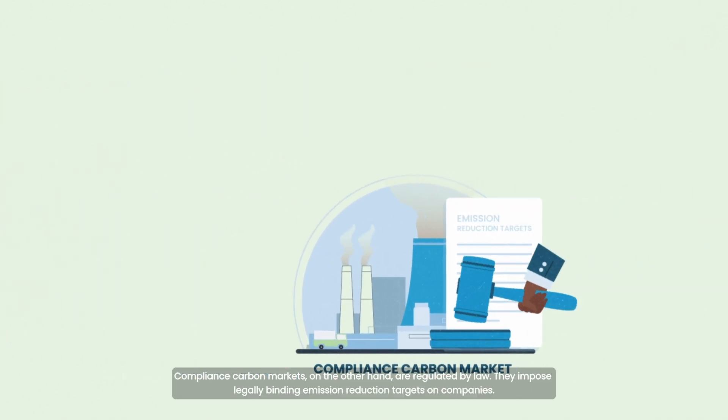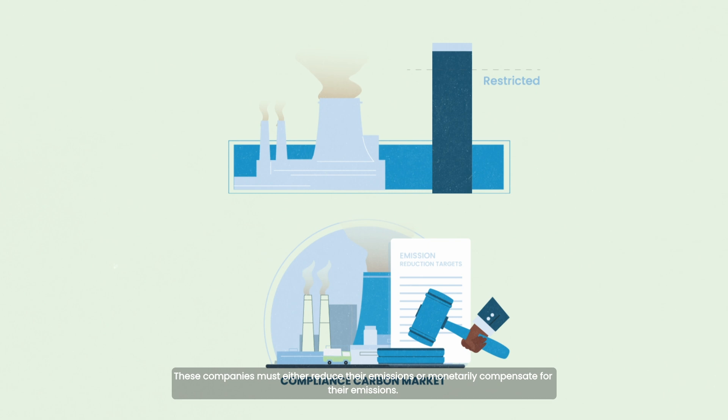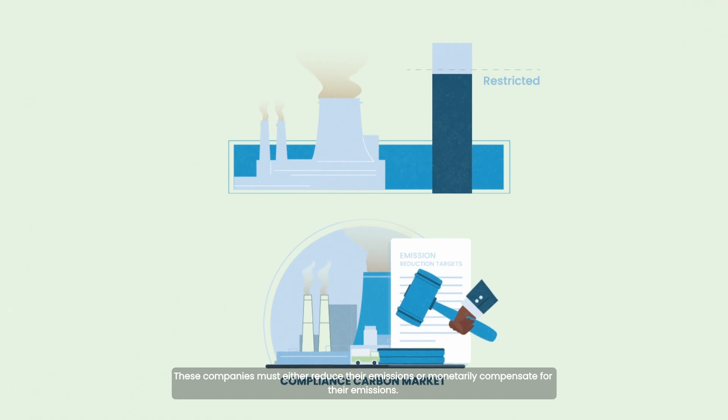Compliance carbon markets, on the other hand, are regulated by law. They impose legally binding emission reduction targets on companies. These companies must either reduce their emissions or monetarily compensate for their emissions.